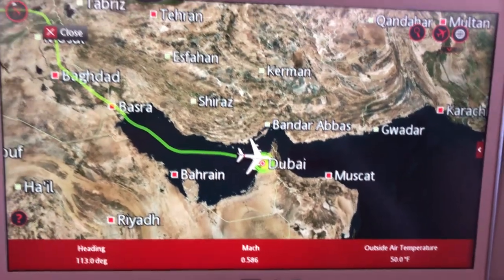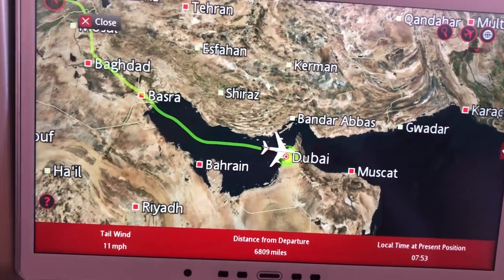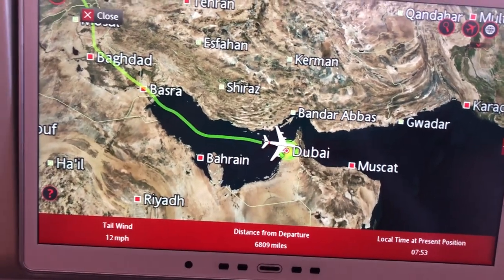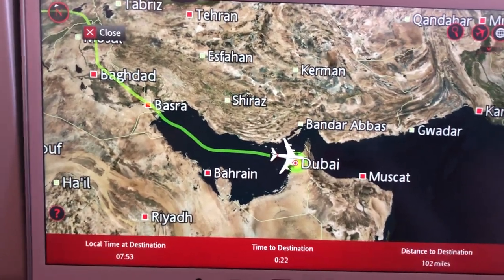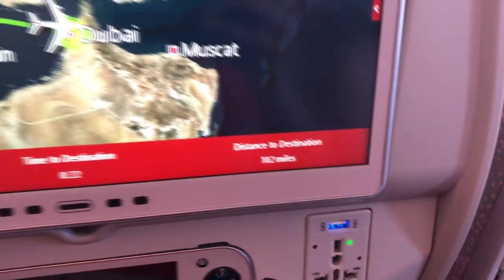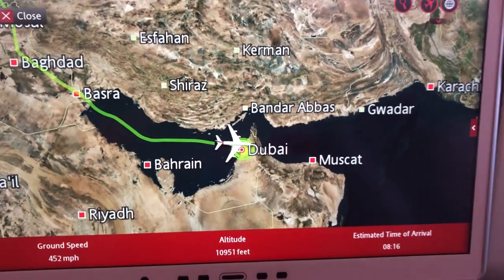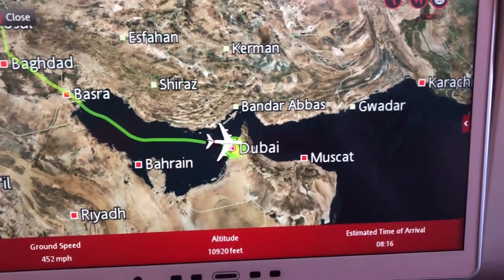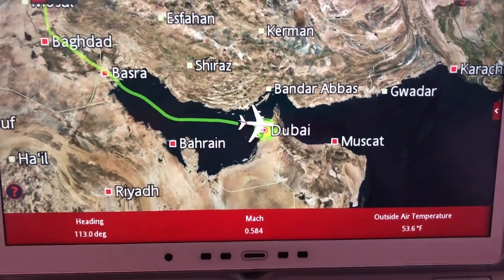In about 20 minutes we should be landing and I can't wait — I've been in here for like 12 hours, which is half a day. I want to finally be on the ground for once. Just 20 minutes left and about 100 miles. Right now my ears are popping and it hurts and feels good at the same time because they were clogged and now they're popping, as always.